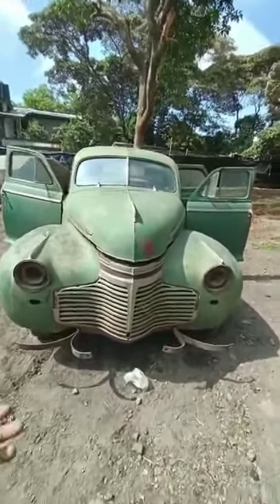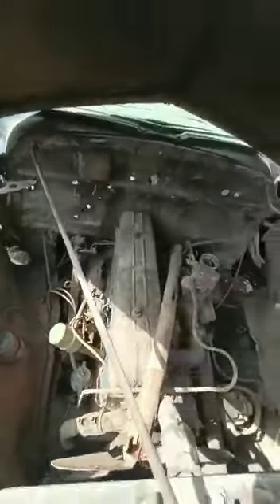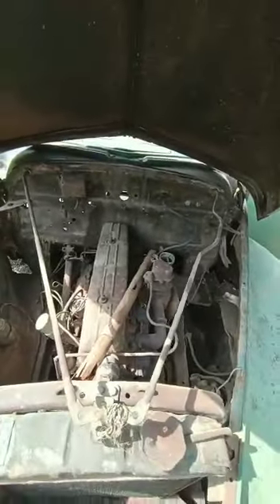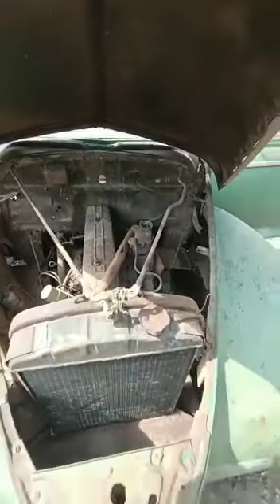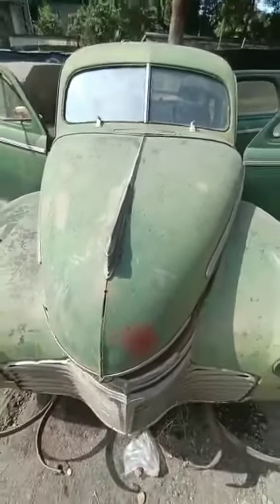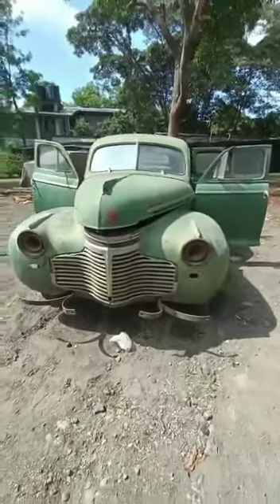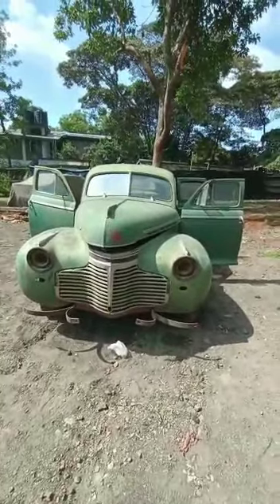It has its original engine — let's have a look. It's an inline six, as you can see. This engine is complete; it has everything: engine, gearbox, everything is there. As far as we know, this car has not been restored — it's in its original state since it came to Kenya.